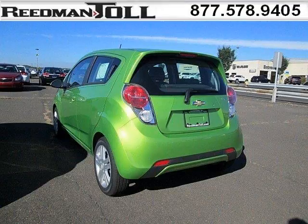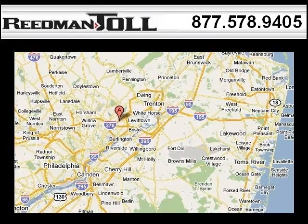Come in today and take a look for yourself. Readman Toll is the dealership for you, conveniently located in Langhorne PA off of I-95.